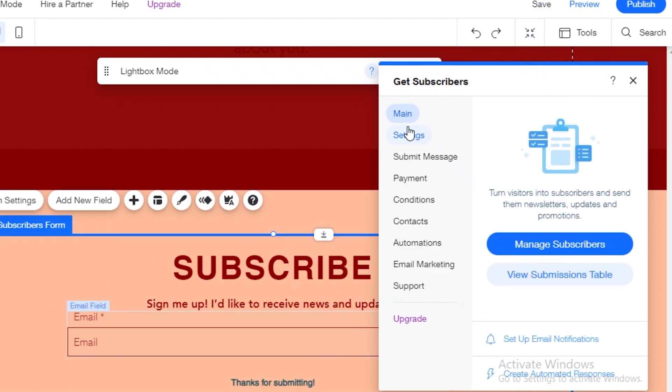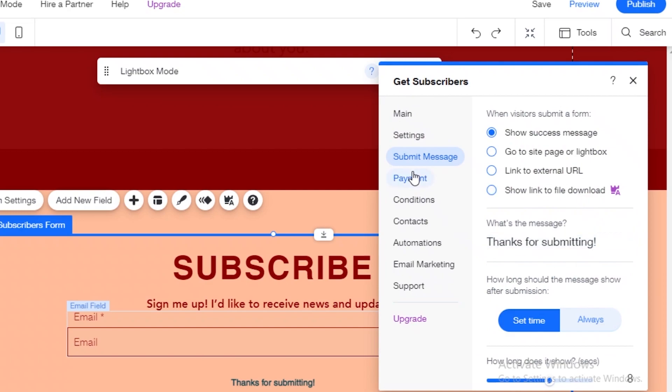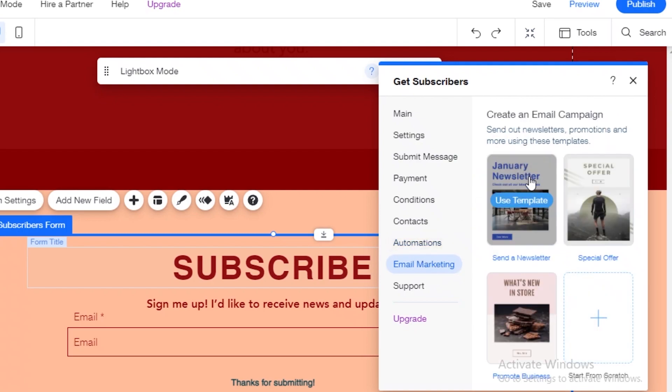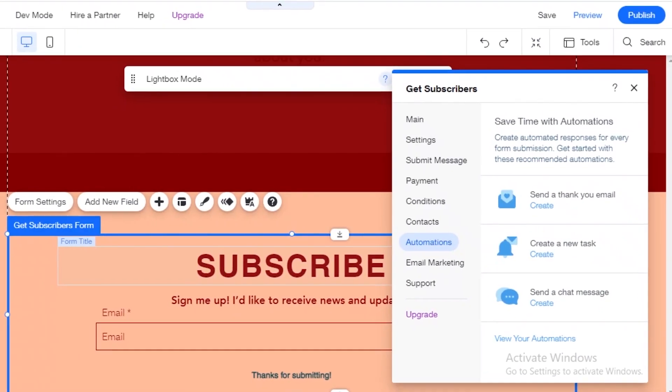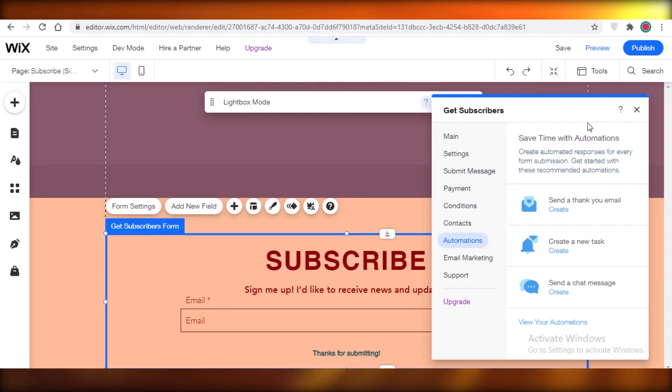Double-click to open 'Get Subscribers' and this opens up a small box with basic tools. You can name your box, set what to submit, and then access Automation. You can send a thank-you email once someone submits their subscription, create a new task, and add more email marketing newsletters. Most of your work is done in Automation — click Create and add a reply, so every time someone subscribes, a thank-you message is automatically sent.